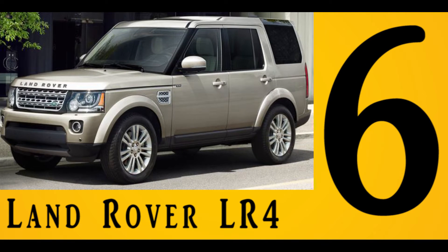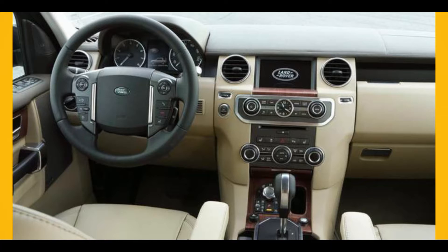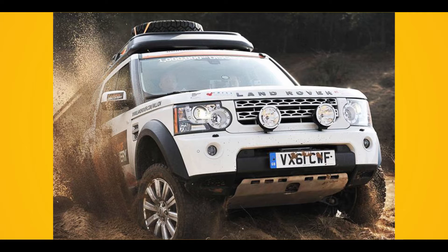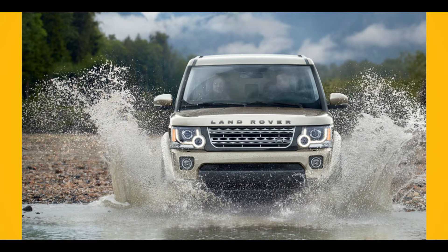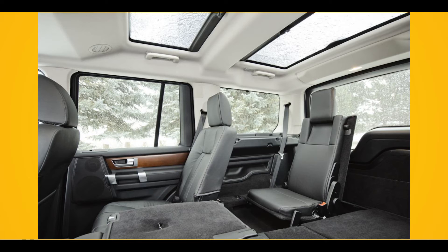Number 6: Land Rover LR4. A 3.0-liter, 340-horsepower V6 engine powers this 4x4 truck, paired with an 8-speed automatic transmission. You can drive this truck anywhere you want, whether on suburban wilderness or urban trails. It also offers a myriad of off-road gadgetry, such as an adjustable air suspension, hill descent control, and a terrain response system.